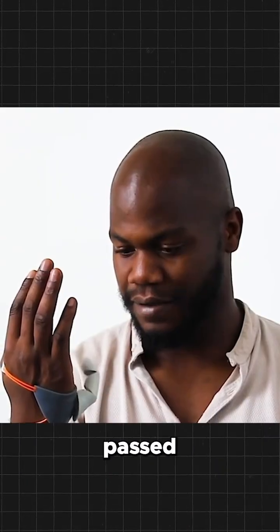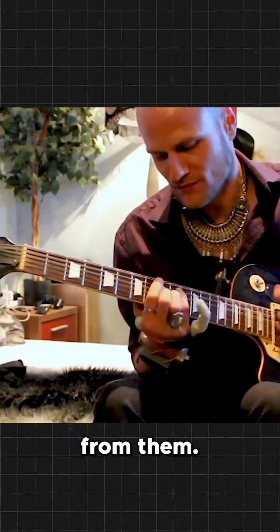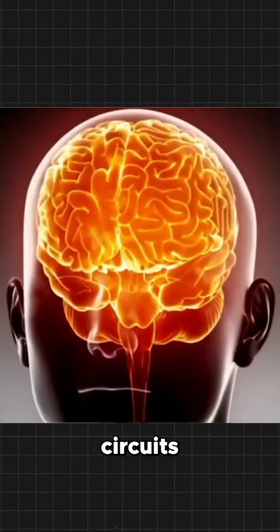After 5 days had passed and the device was removed, they felt as if part of their body had been taken away from them. Their brains were also scanned before and after the experiment, and it was noticed that the structure of the neural circuits had changed.